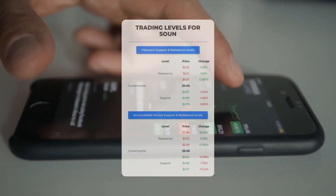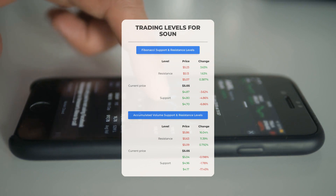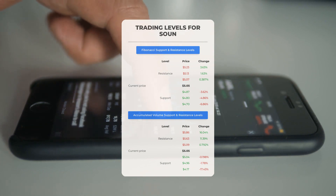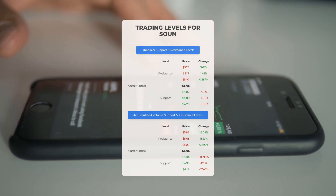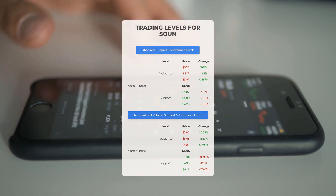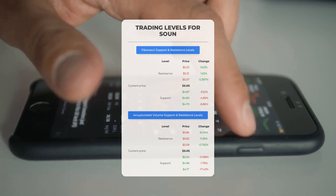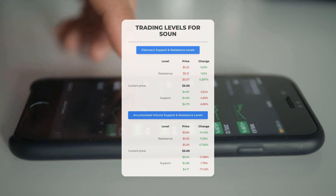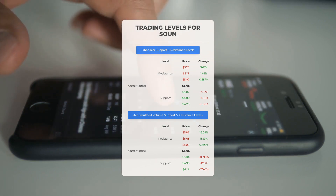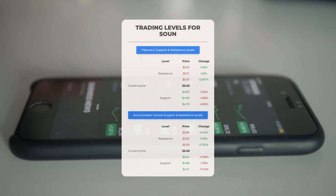Now let's discuss some potential day trading levels for SoundHound AI. In case of an upward trend, the first resistance level for SoundHound AI is at $5.09. If you don't own any shares, you may want to wait for this level to be breached before entering a position. For those already holding the stock, this could be a level to consider for swing trading. On the downside, SoundHound AI encounters its first support level at $5.04. If this support level holds, it could be a good entry point, anticipating a rebound.